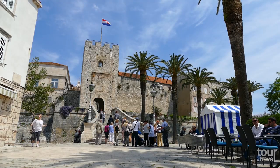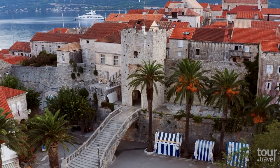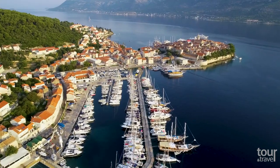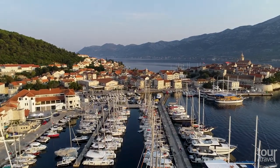It is an outstanding example of medieval European war architecture, making the town one of Croatia's best preserved medieval fortified towns. In Korcula Bay, near the city walls, there is also the main port, and especially in the warmer months, you can admire the many moored ships and magnificent yachts here.